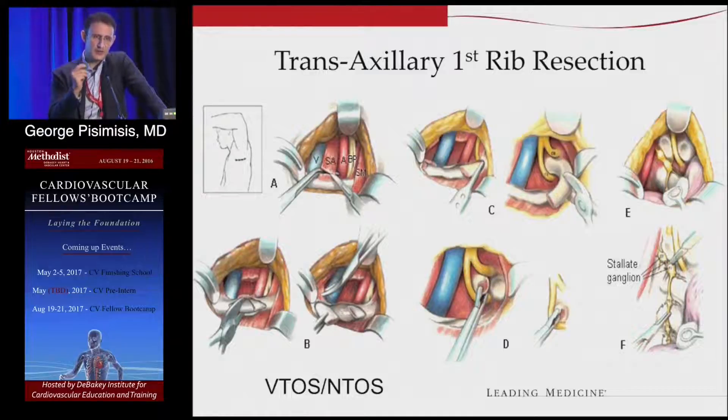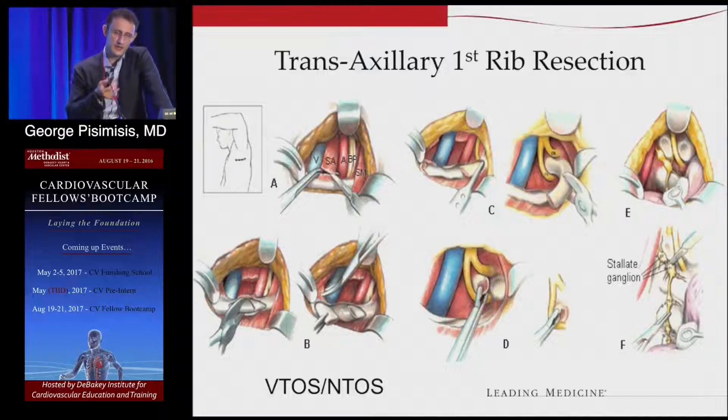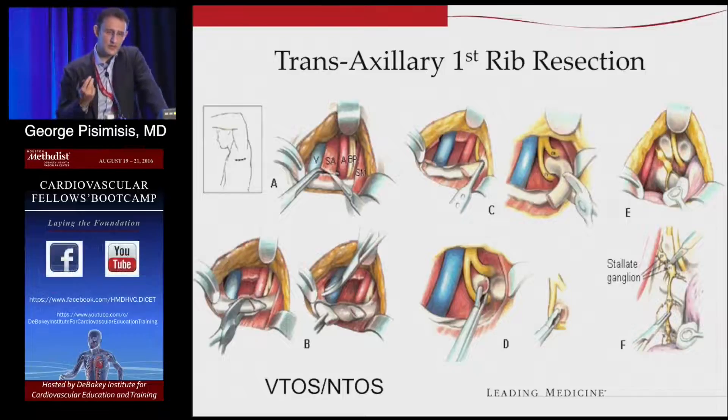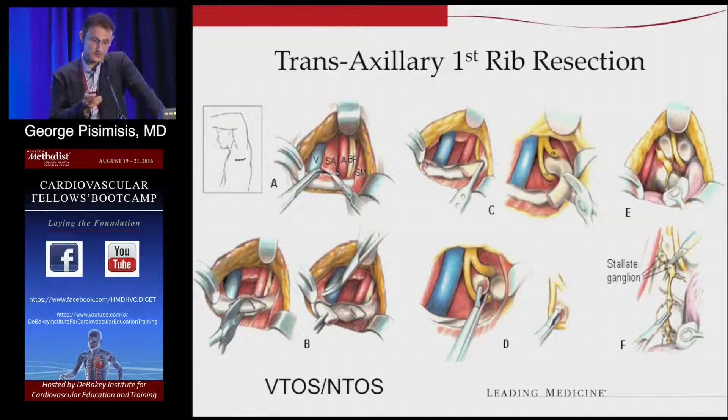No matter the approach, you really have to take down the anterior scalene muscle as close to the rib as possible. Then sharply stay on the periosteum and mobilize the first rib as far back as possible. Cut down the costal clavicular ligament, which is in a very tight space between the clavicle and the first rib — do this with a right angle to avoid damaging structures in the area. The phrenic nerve could be very close by too. Then you transect the rib as far as possible.